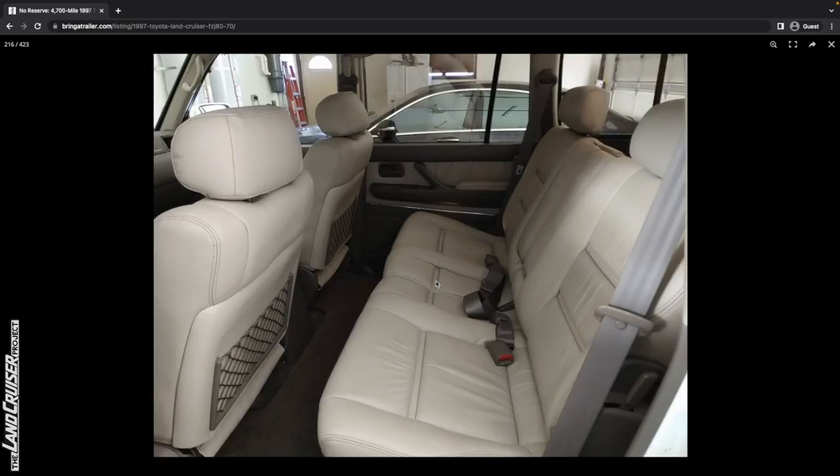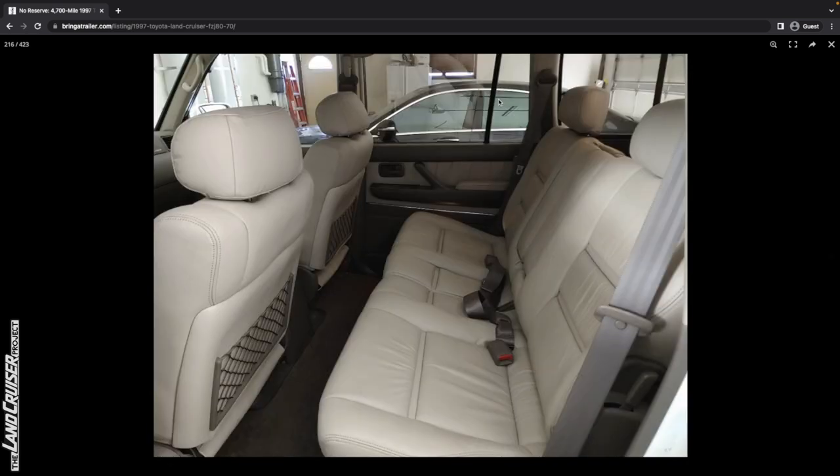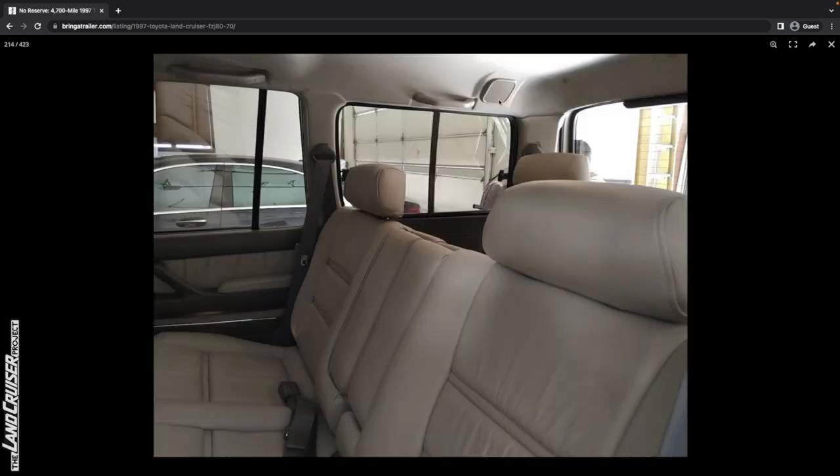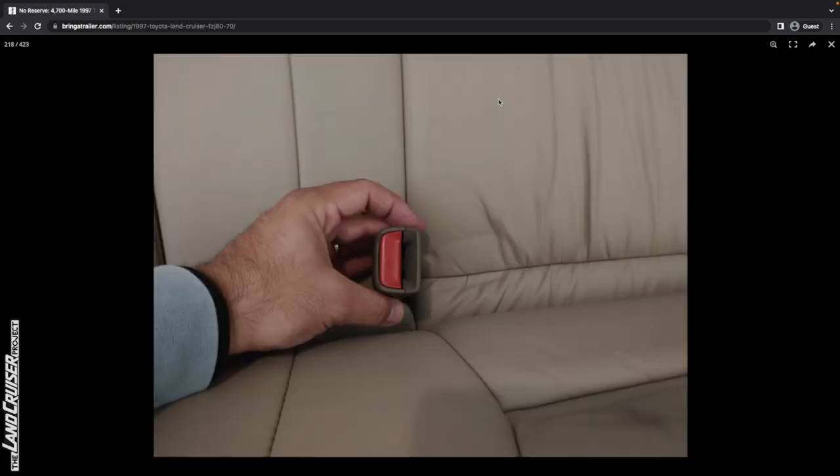Look at that — it's just so pretty. One thing I noticed: I think the headliner may have changed in subsequent years. There's a headliner difference between the 94 and the 95, but I don't recall about 97. See how the speaker is kind of sticking out — proud from the rest of the ceiling. I don't remember that being the case on a 95, so I'm curious if that's different. I'll have to go back and look at some other listing photos.